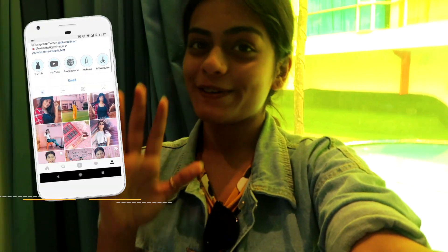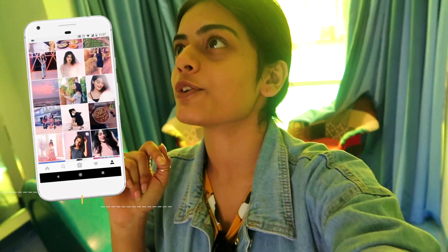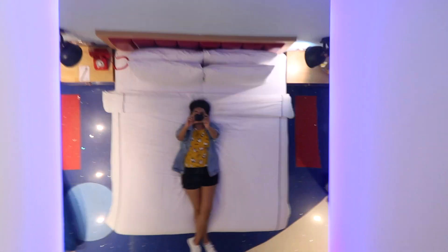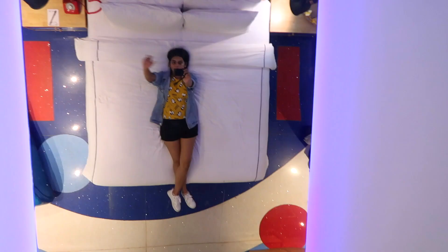I am so pumped to click a lot of pictures for Instagram. Follow me if you haven't already. Oh my god, I didn't see this — so this is the bed. Oh my god, there's a mirror up there! Oh my god. Wow, this is so cool. I'm gonna take a picture like this. I won't be able to sleep like this. This is the first time I've ever seen a mirror right on top of the bed.